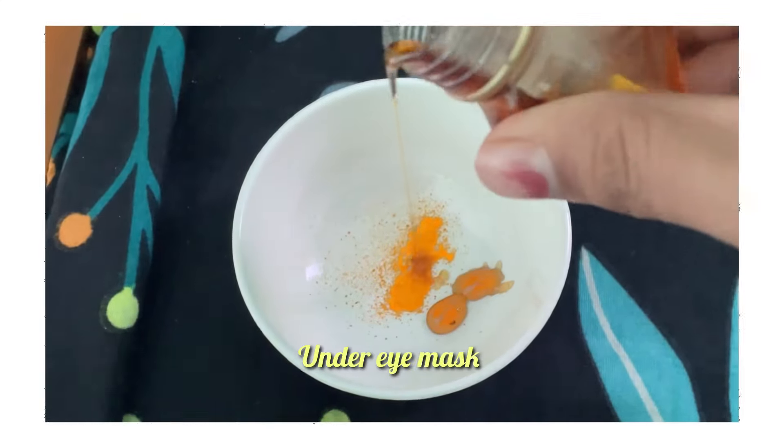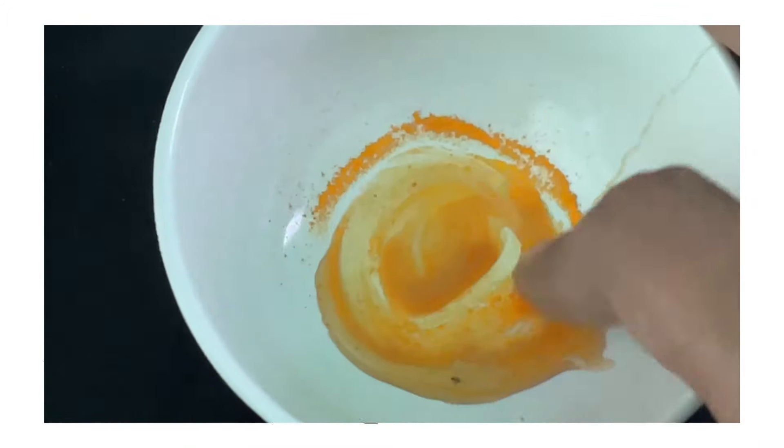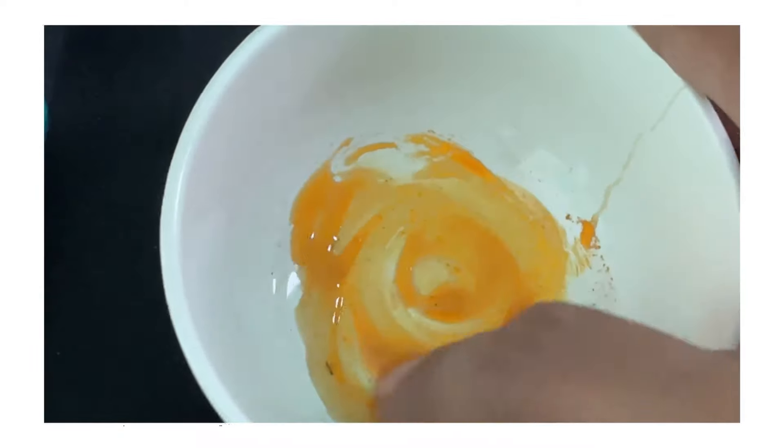Now I am going to make a mask with just two ingredients — honey and turmeric. I will put it on my dark circles and also use it on my lips. I will show you the results after using it, and then wash it off.